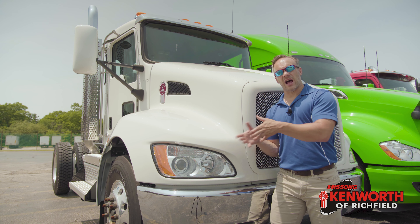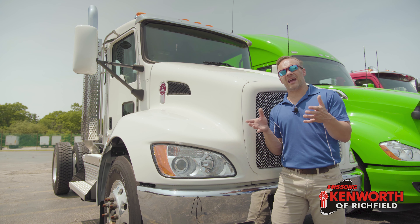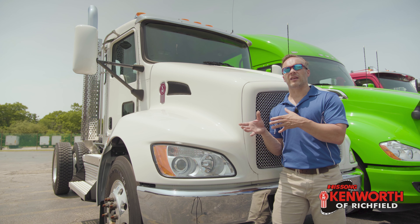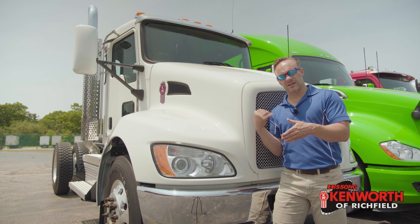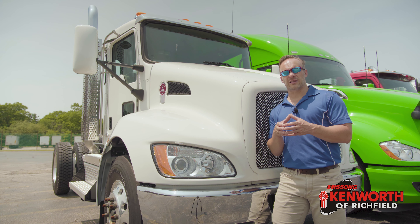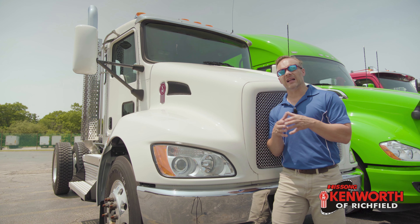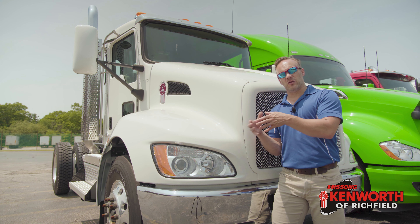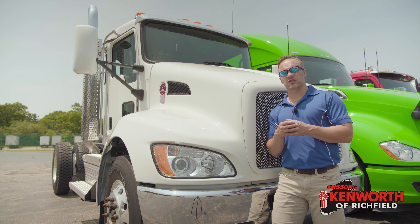On the downside of Allison transmissions, some guys feel they don't have that direct connection with it — there's a bit of a fluid feeling in the driveline. That's changed and gotten much more solid over the years, but it's not quite that direct connection between your right foot and what's happening at the back end of the truck. Also, the Allison transmission, because of its durability and the technology in it, is a fair bit more expensive. It's about deciding if the value it creates fits your business and justifies the cost.